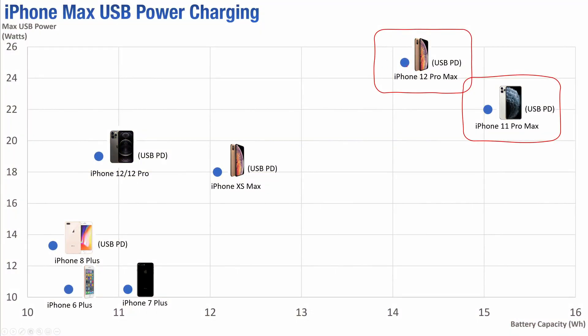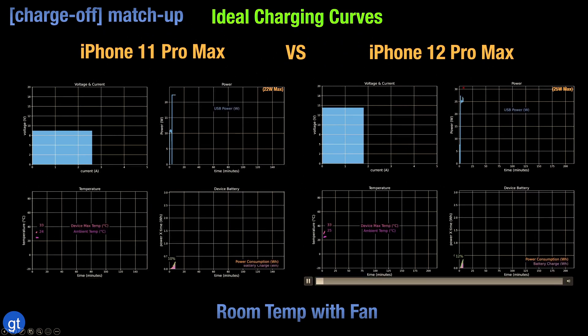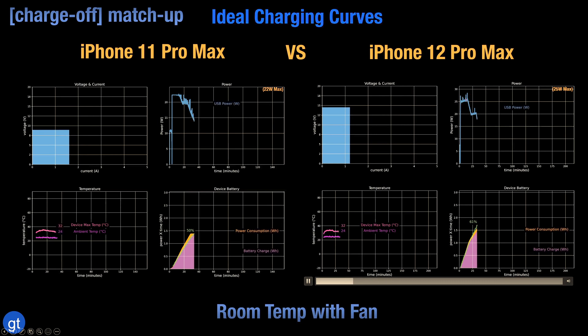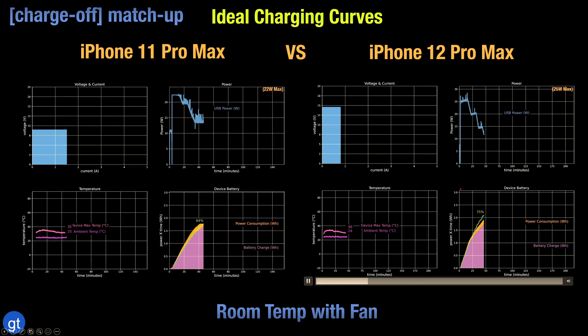Now let's compare the iPhone 12 Pro Max with the previous version, the iPhone 11 Pro Max. The iPhone 12 Pro Max actually has a smaller battery capacity than the 11 Pro Max, but uses higher max USB power. Focusing on battery percentage, the iPhone 12 Pro Max is clearly charging a lot faster than the 11 Pro Max. Looking at USB power, the 12 Pro Max achieves a max of 25 watts with occasional spikes to 27–28 watts, whereas the iPhone 11 Pro Max uses only 22 watts max — and this clearly has an impact on how quickly these phones charge.